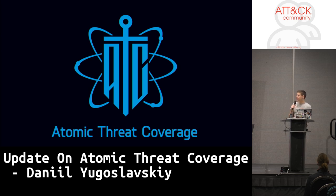My name is Daniel. I am from the Atomic Trade Coverage Project. Could you please raise your hand if you've heard about ATC before? And maybe raise your hand if you are using ATC.